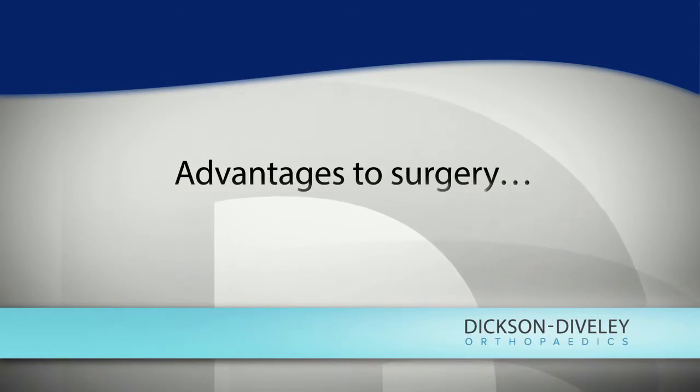The biggest advantage of surgery to repair the Achilles tendon is that you usually wind up with near-normal strength of the calf muscle when pushing off. Without surgery, it's always going to be a little weaker because the two ends of the tendon are separated, effectively lengthening the Achilles tendon so the calf muscle can't generate enough pressure on the heel to push off.